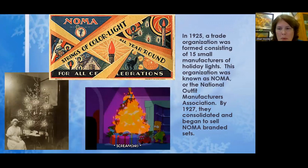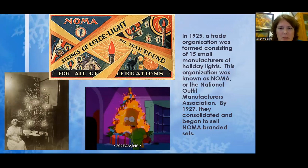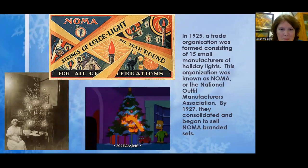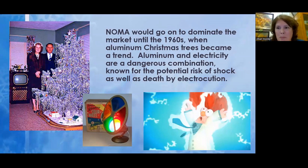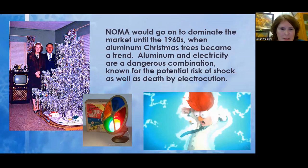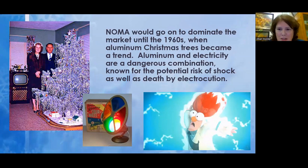One of the biggest names in Christmas lights is the Noma Company. It started as a number of smaller manufacturers, and in 1927 they consolidated and formed Noma. That turned out to be the predominant manufacturer of Christmas lights up until the 1960s. Noma would dominate the market until the 1960s, at which point it went bankrupt. It's thought that was due to aluminum Christmas trees beginning to trend — you couldn't mix aluminum with electric lights because of the danger of being shocked or even electrocuted.